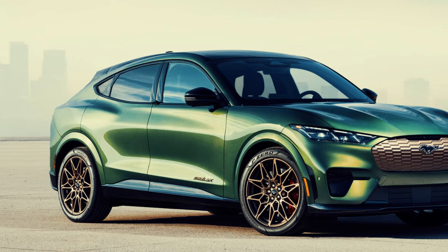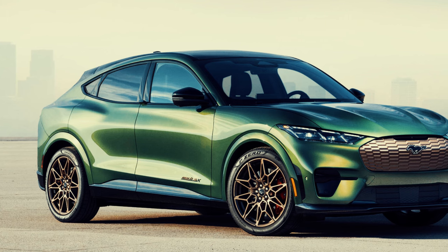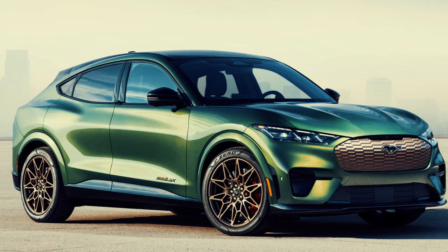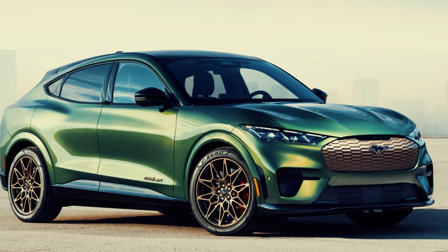As a blend of performance, range and advanced technology, the Mustang Mach-E provides a dynamic driving experience with the appeal of Mustang performance in an eco-friendly package.